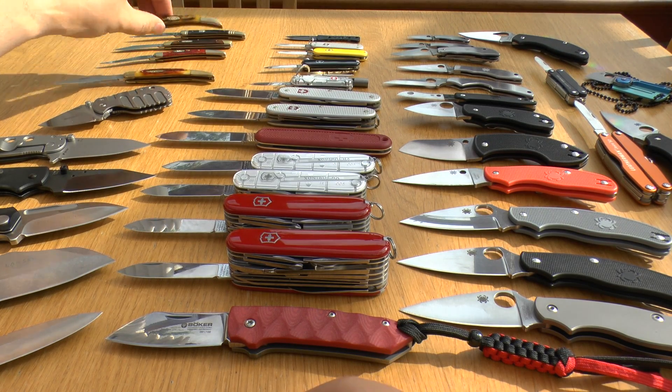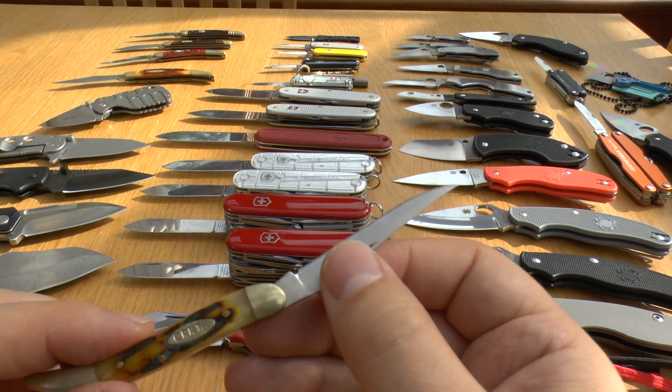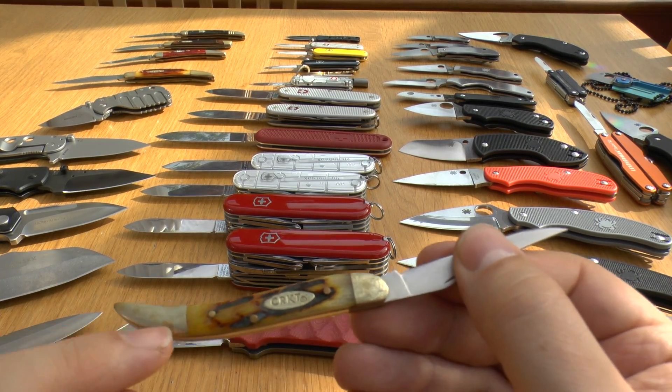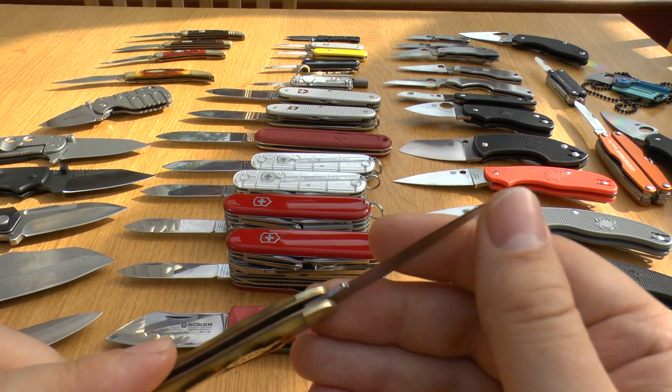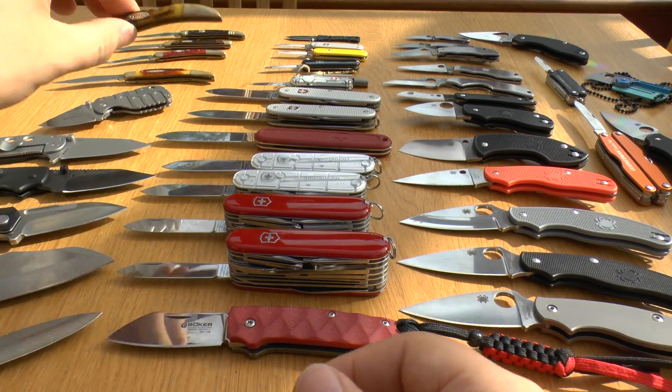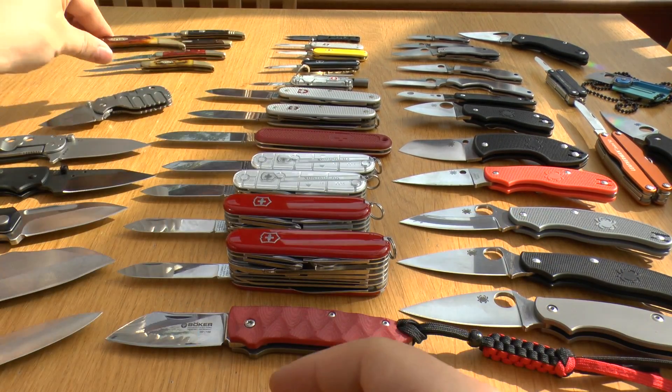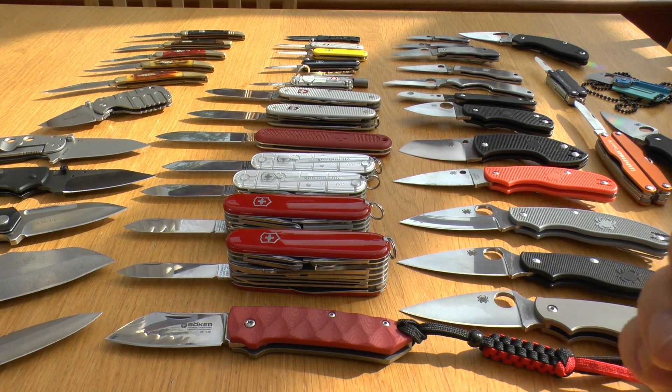And then we've got two CRKT — Columbia River Knife and Tool — variants of the toothpick. You can see the bolsters have rusted a bit more on these, but the blade steel is still sharp in places. One is a little bit larger than the other. That's all the toothpicks.